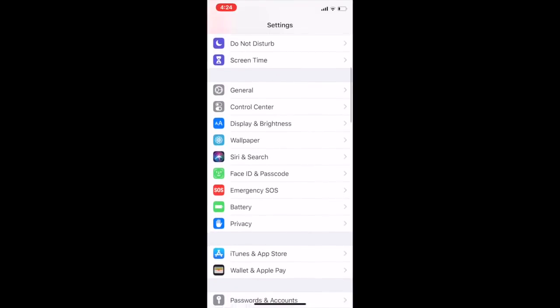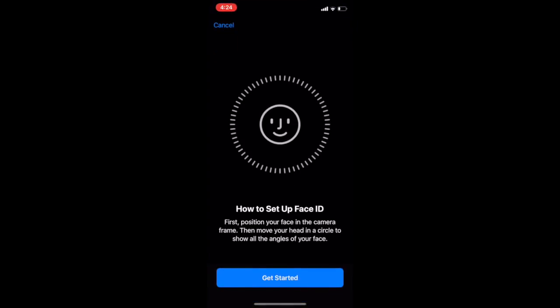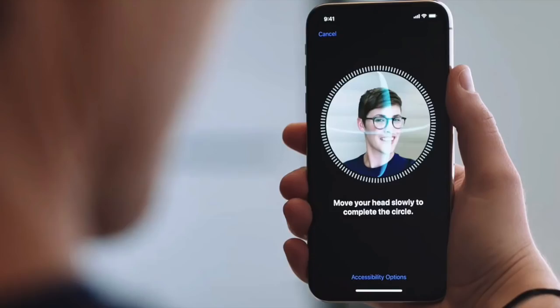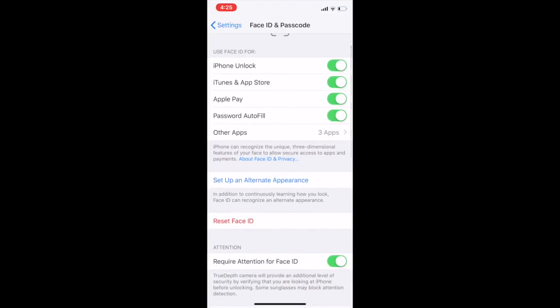Number 2: you can now add a second appearance for Face ID. This comes in handy if your appearance drastically changes for some reason and your phone has issues recognizing you. The addition of the second appearance for Face ID will then have pre-existing data on the iPhone to recognize the drastic change — like growing out a beard, wearing glasses, etc. To do this, go into Settings, scroll down to Face ID and Passcode, then press on Setup and Alternate Appearance.